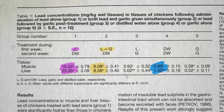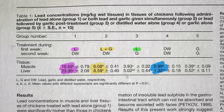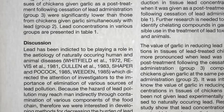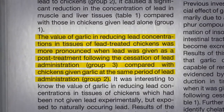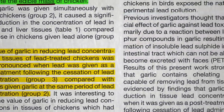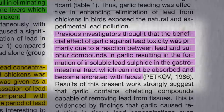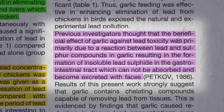Okay, but here's the crazy part. Same amount of lead, but this time you wait a week and then give the garlic — and it worked even better. The value of garlic in reducing lead concentrations was more pronounced when given afterwards, after the lead was stopped, after the lead had already built up in the tissues. We used to think that the beneficial effects of garlic against lead toxicity was primarily due to a reaction between lead and sulfur compounds in the garlic that would glom onto the lead in the intestinal tract and flush it out of the body.